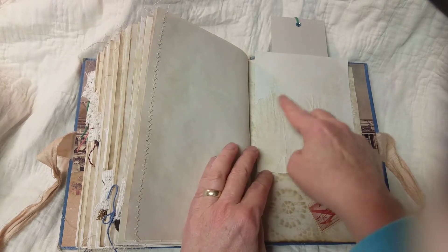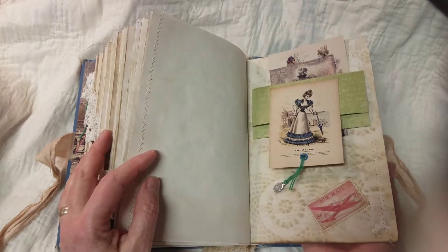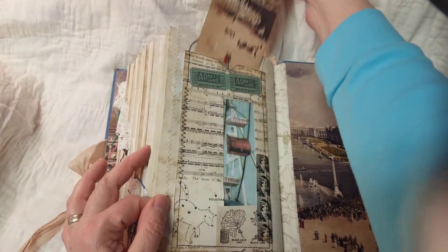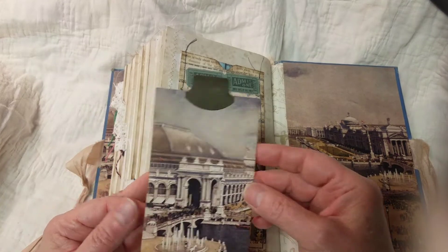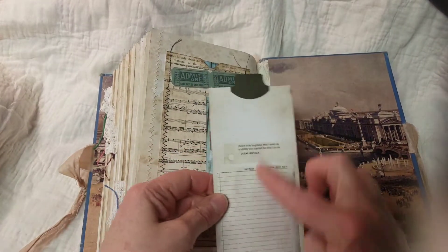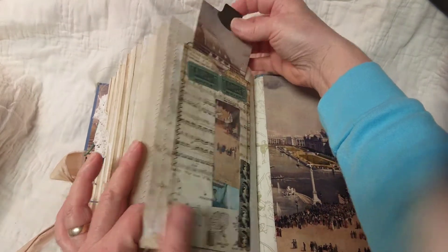And here's the last page — it's a tall tab pocket. And there's a Ferris wheel back here peeking through the envelope. Some of my washi tape. And a place to journal on the back. So that is Samantha at the World's Fair. I had a lot of fun making her, and I hope you all enjoyed the flip through. I'll be putting her on my Etsy store soon. Thanks for looking — have a good evening.